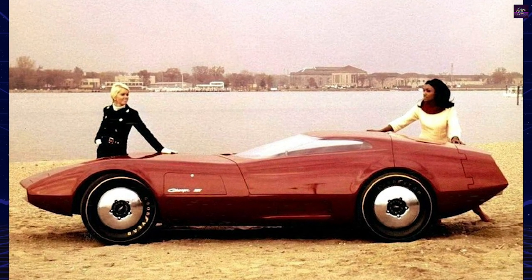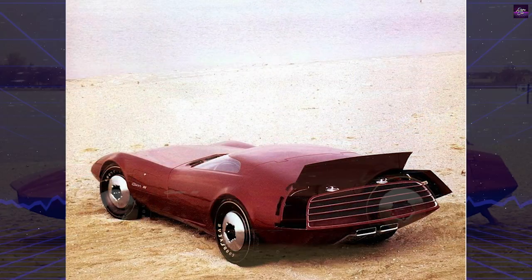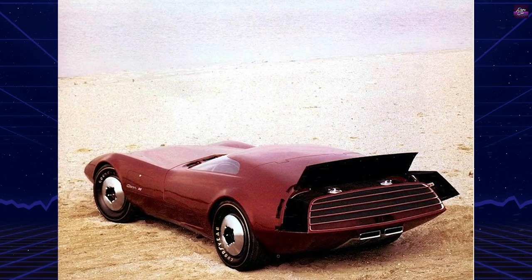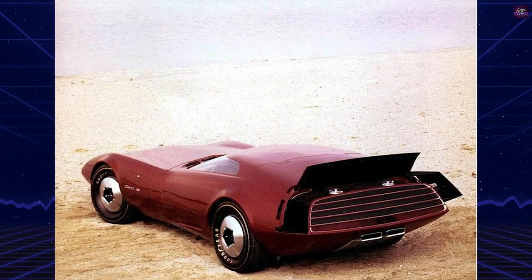The long, tapered hood concealed headlights and air intakes, and the car could accommodate various Dodge V8 engines, including the powerful 426 cubic inches Hemi.